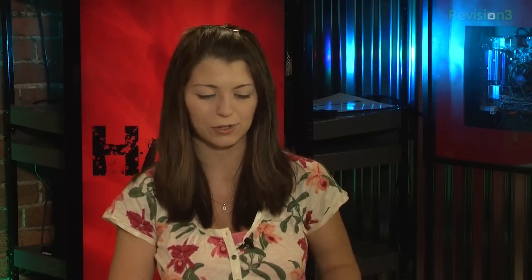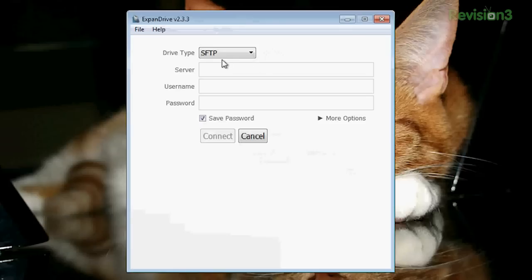On your Windows side, ExpandDrive gives you this nice little page where you have the choice of your drive type: SFTP, FTP — which is not very secure — Amazon S3, and Strong Space. I chose SFTP, and then down here you type in your server. For example, ours was coconutpack5.org, and then you put in your username. Since you haven't set up SSH key pairs for this, you actually have to type in a password.